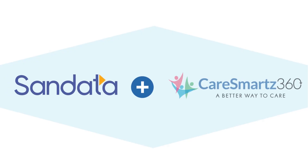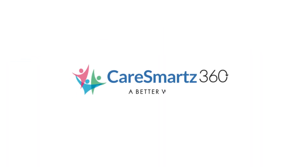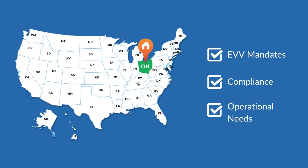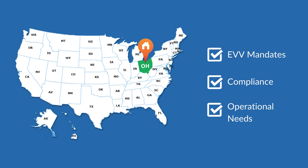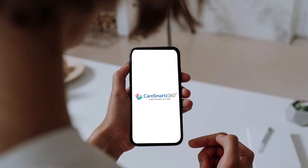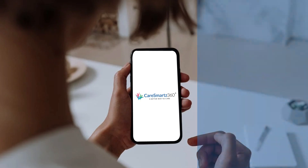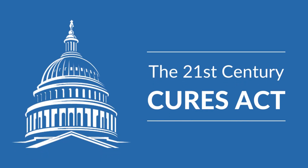Integrated with SanData in Ohio, CareSmart 360 is an all-in-one solution to help Medicaid enforcing businesses meet EVV mandates, compliances, and operational needs with the utmost efficiency. Our EVV system is GPS and telephony-based. The system seamlessly works with the majority of mobile devices, increasing productivity. Designed to accomplish Ohio's EVV requirements for the 21st Century Cures Act.